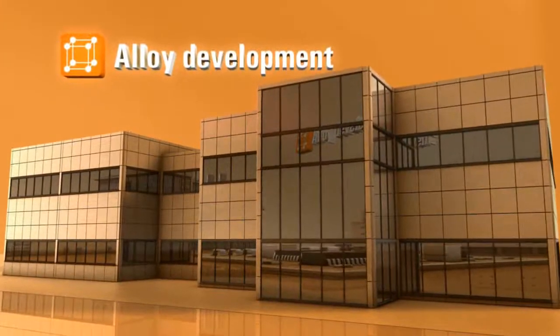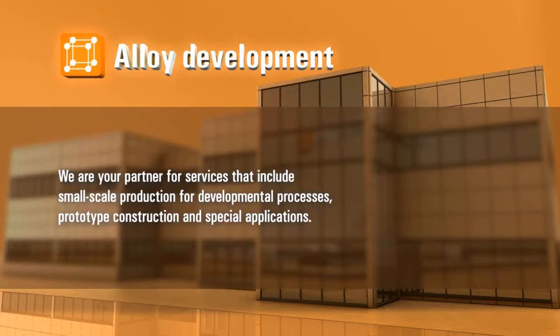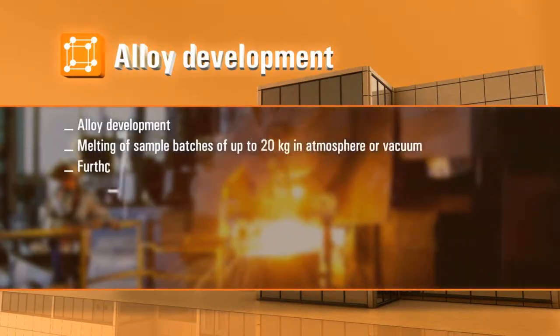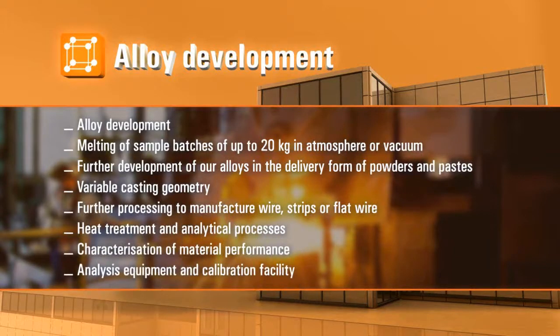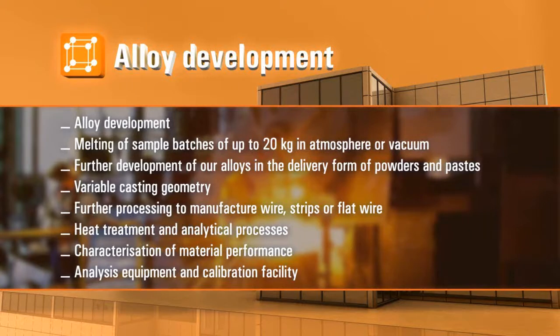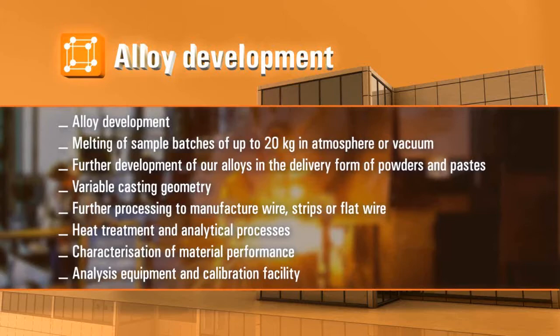Alloy Development. We are your partner for services that include small-scale production for developmental processes, prototype construction and special applications. This covers melting of sample batches of up to 20 kg in atmosphere or vacuum, further development of our alloys in the delivery form of powders and pastes, variable casting geometry, further processing to manufacture wire, strips or flat wire, heat treatment and analytical processes, characterization of material performance, analysis equipment, and calibration facility.